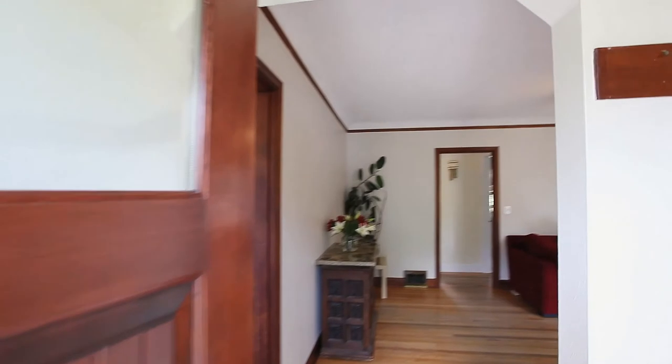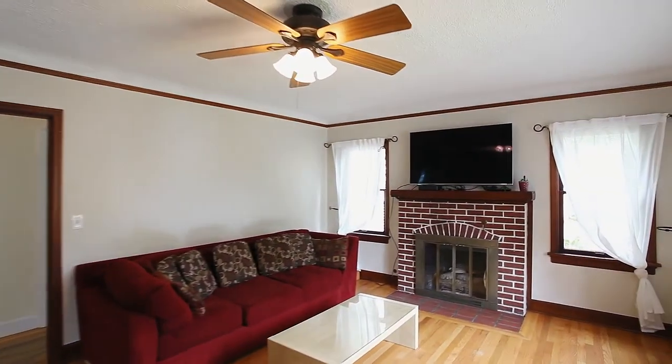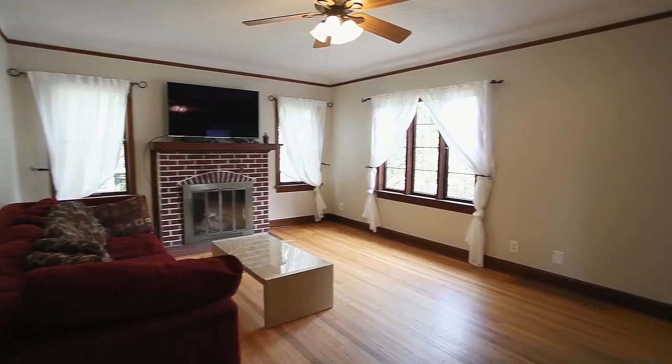Heading inside, you'll discover an inviting interior with beautiful finishes including original hardwood floors, two fireplaces, and abundant natural light.